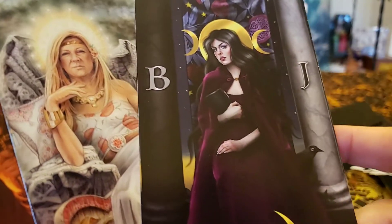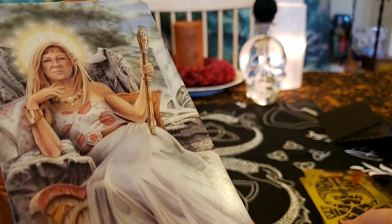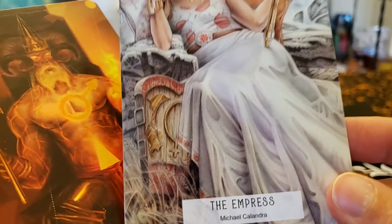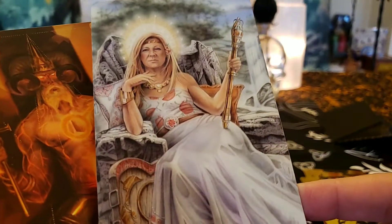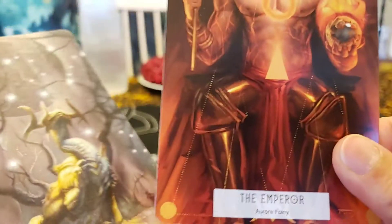The Magician — she looks like she is very in charge of her manifestation powers, very in touch with who she is. The High Priestess has the Boaz and Jachin pillars and the moon. Usually it's a scroll for the Torah but here it's a book. The Empress is the ultimate mother, creating everything, mother nature. The Emperor.